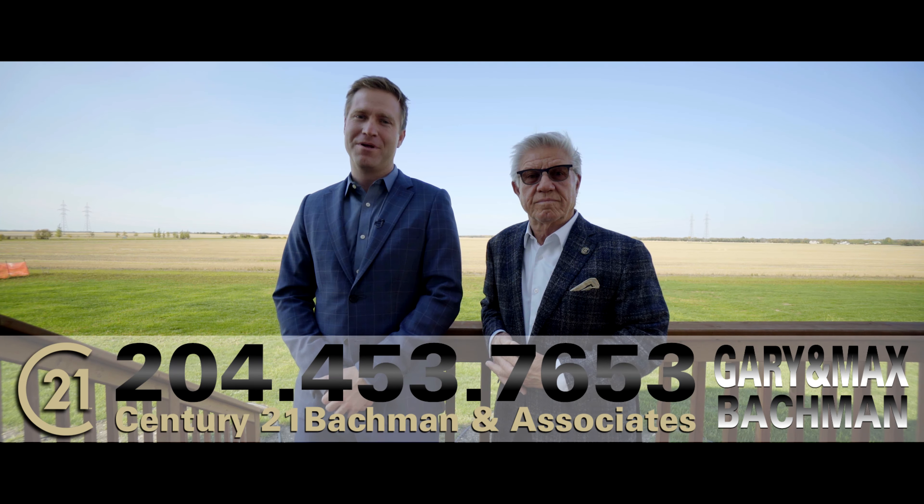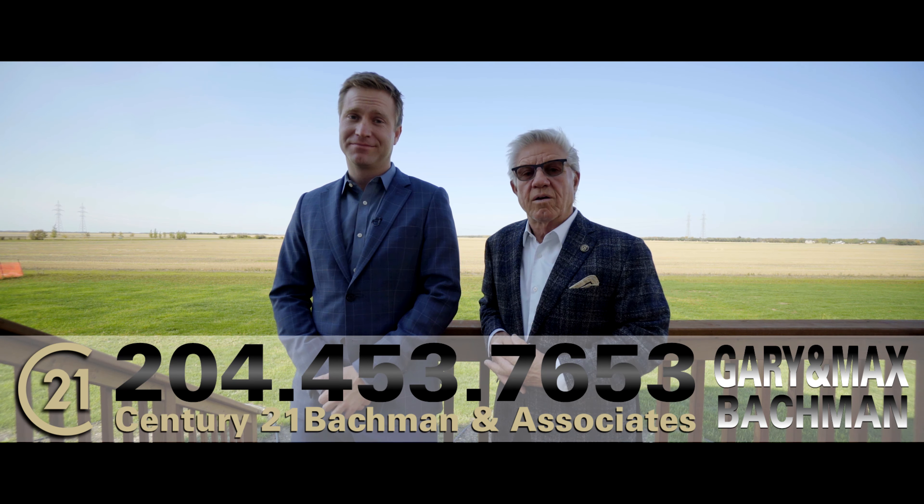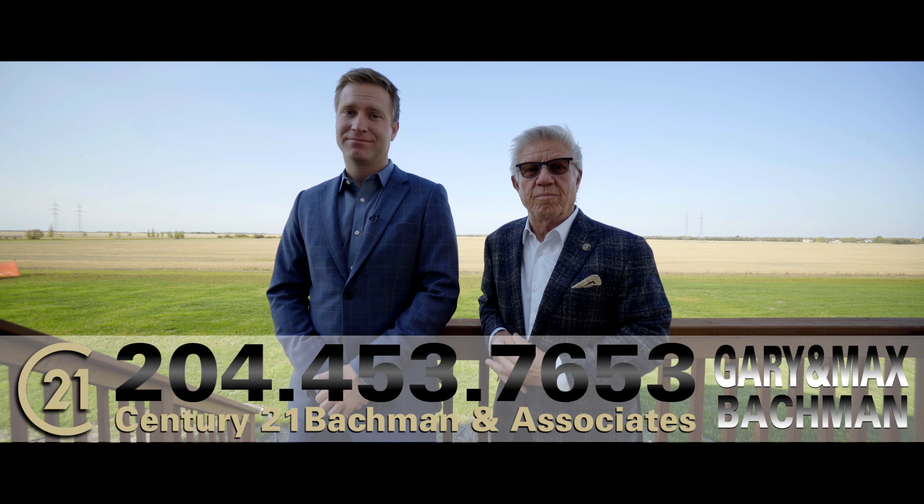So there you have it — an absolutely spectacular home. And believe me when I tell you this, it's even more incredible in person. Call us today, we'd love to show you this home.